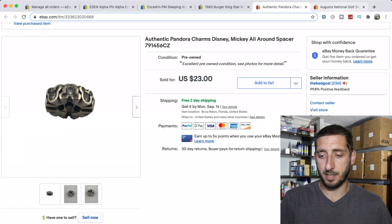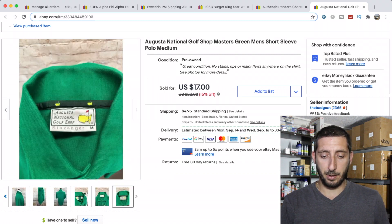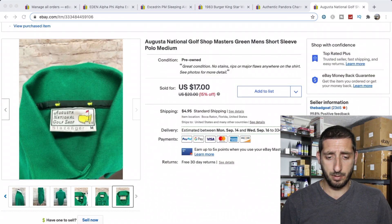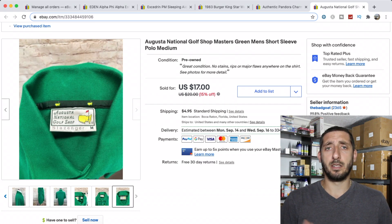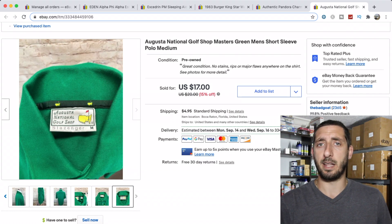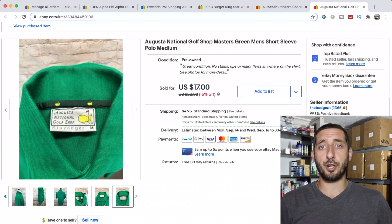The last sale is an Augusta National shirt with the Masters logo. These shirts haven't done as well as they used to when I first started reselling. This one sat around for close to nine months — I bought it end of December, paid $3.50, periodically lowered the price, and finally took an offer of $15. I'm not sure I'd recommend picking them up anymore, but do your research. I've sold Peter Millar shirts with the Masters logo for $80, so it really depends — always research first.